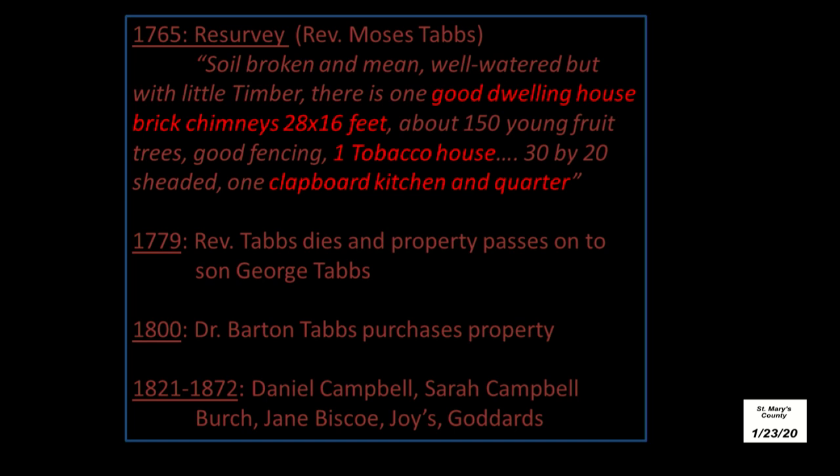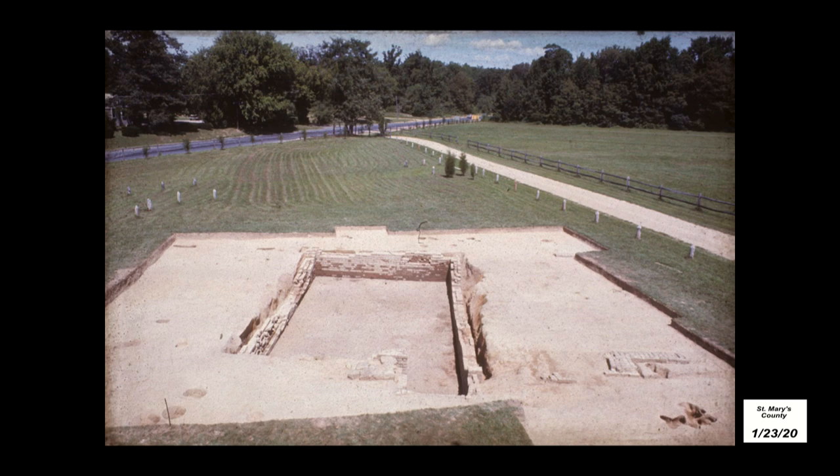The details in the historical record also help provide clues to the site. After Robert Toll dies, a resurvey occurs in 1765 which provides details of an already standing, quote, good dwelling house, brick chimneys, 28 by 16 — and also mentions other outbuildings including a tobacco house and a kitchen. In 1779 Reverend Tabb dies and the property goes to his son and then is later purchased by his brother, Dr. Barton Tabbs. After that time it's leased to tenant farmers until about 1872. The early house is on the left and the addition is on the right, though very little was left of its brick foundation — most of it had been plowed away.